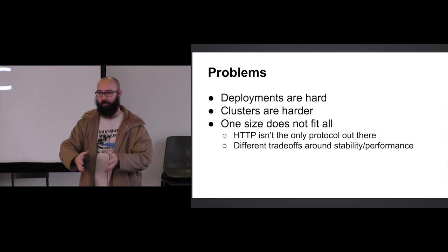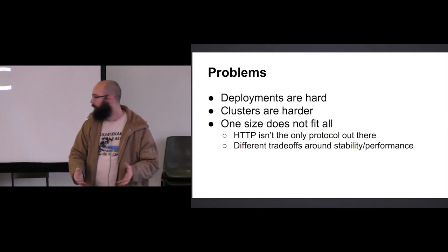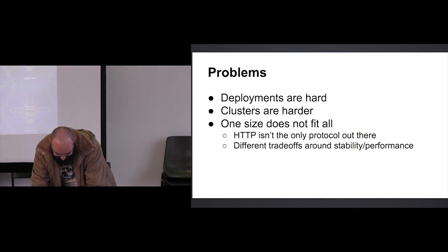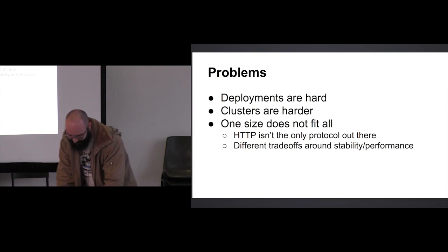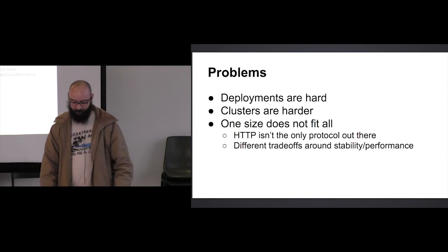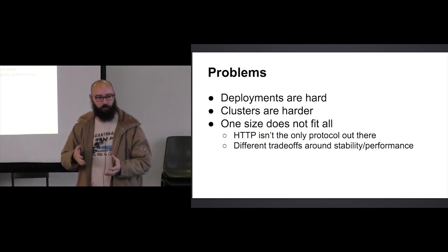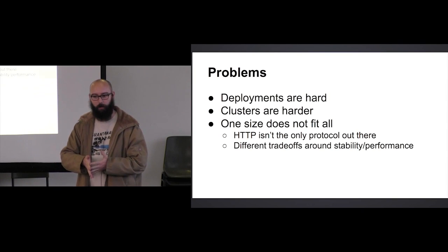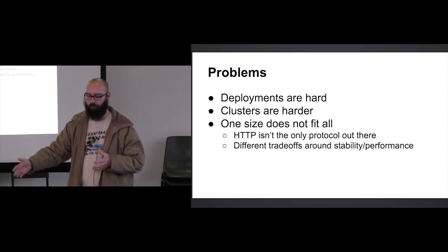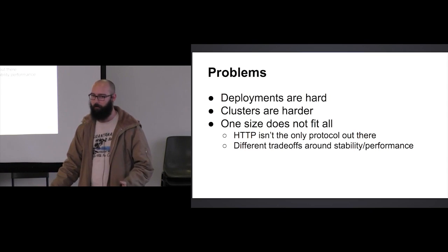Nearly every single one of these solutions presupposes that everything you're building is HTTP — you're always going to have a host header to tell the cluster which service you're trying to get to. If you're doing anything that is just a regular TCP connection, sometimes you don't actually know from the connection alone which specific tenant you're going to, so the proxy has to listen on multiple ports. Most of these solutions just aren't built for that.